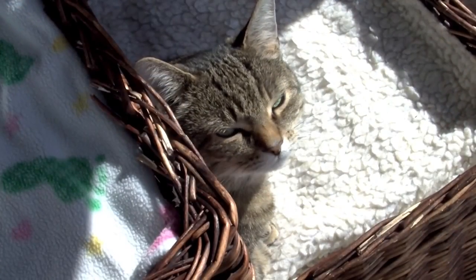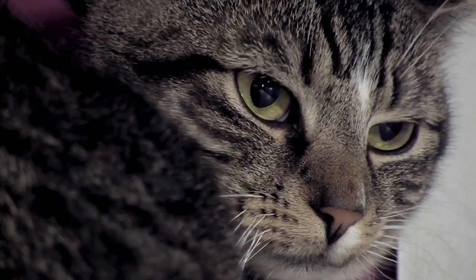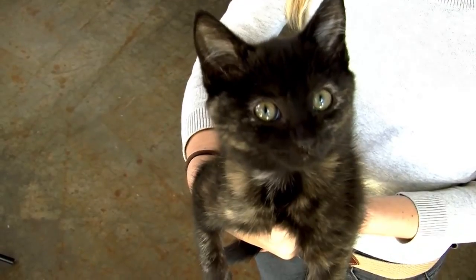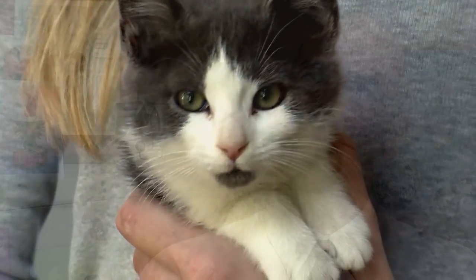Feline infectious peritonitis is a leading cause of illness and death among cats worldwide. There is no treatment for it, so it's routinely a fatal disease and clearly it has a major impact on feline health and well-being. It's particularly a problem in young cats, and up until now it's been a major problem in terms of diagnosing the disease definitively.